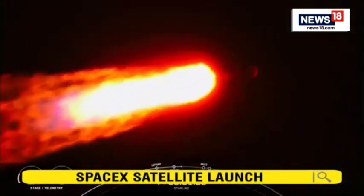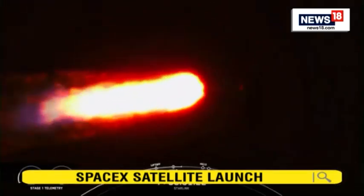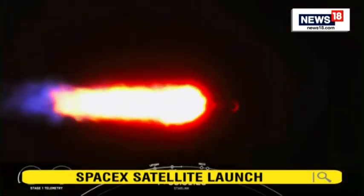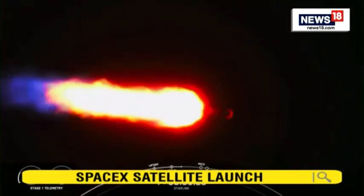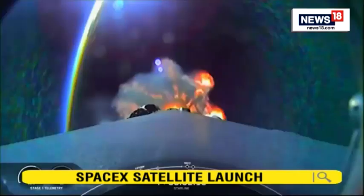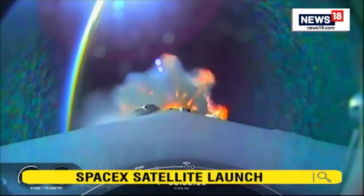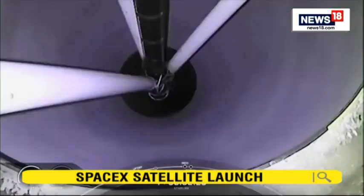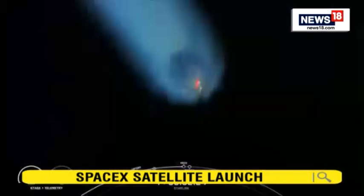Coming up in about a minute, we'll have three events happening back-to-back: the first is main engine cutoff, where we'll shut down all nine of the Merlin 1D engines on the first stage, followed by stage separation, and then second engine start on the second stage. A great view of the first stage there, and now we're looking up at the second stage.